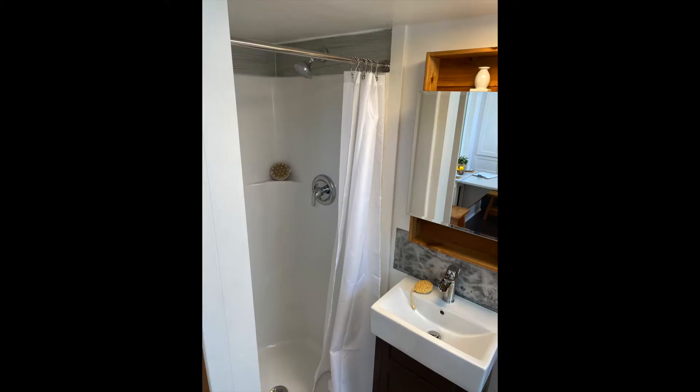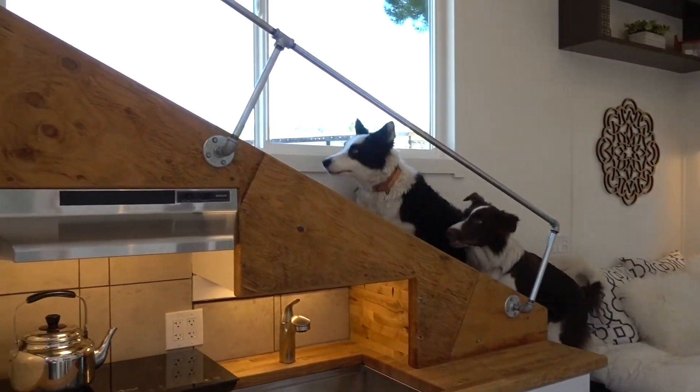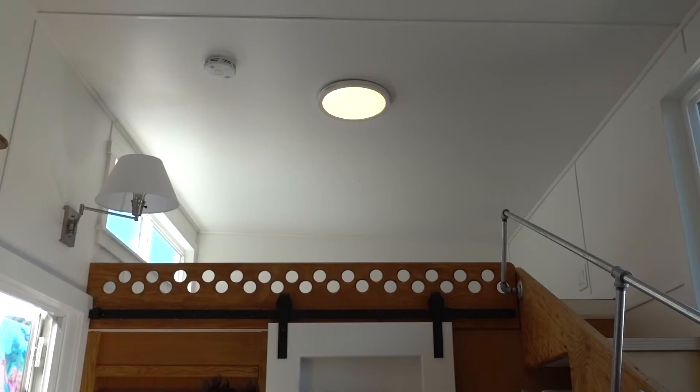Beautiful vanity. Also special dog-friendly stairs that lead up to the very large loft.